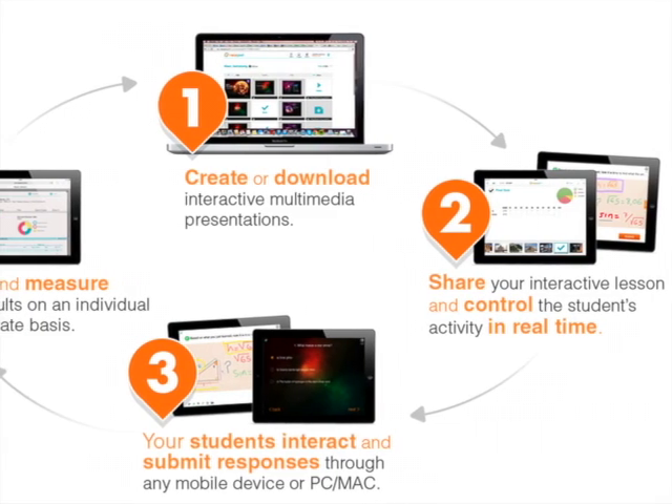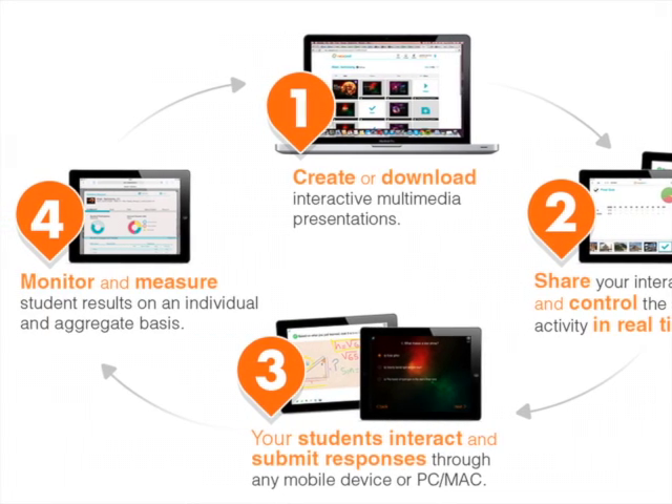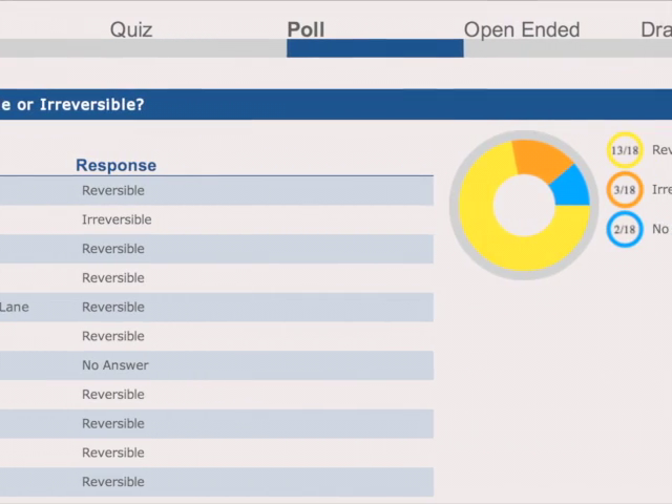Nearpod is an all-in-one solution for the use of mobile devices in education. Its workflow is simple and its features powerful. The use of multimedia content will keep the students focused and interested. Classroom activities can be monitored closely. Teachers have control over the pace of the lesson. Use Nearpod to share information, ask questions, conduct surveys, present video clips, drawings and more.